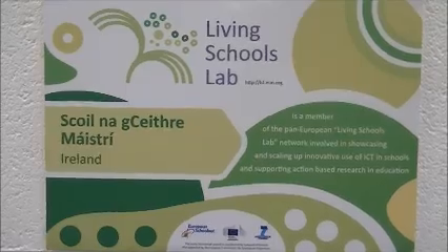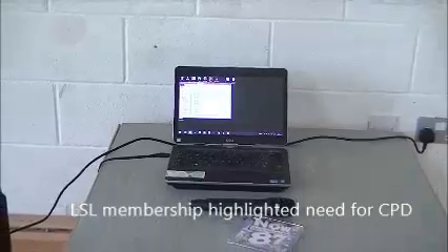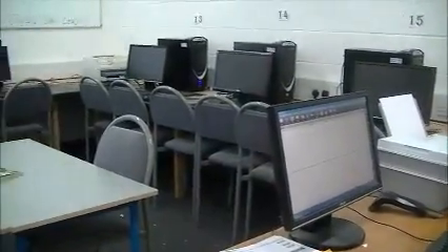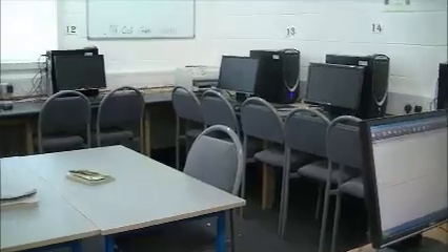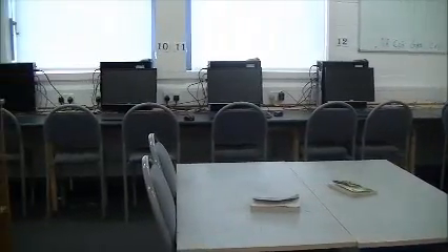The need for this became even more significant on joining the Living Schools Laboratory Project two years ago. In this situation, while best practice existed in the school, the need to highlight and expand this throughout the school became necessary if we were to truly earn our advanced school status.